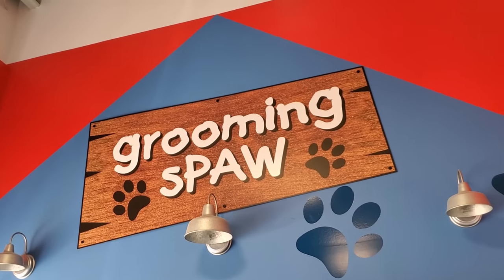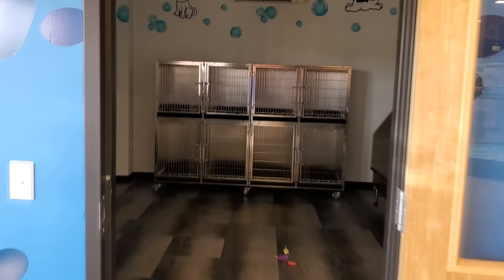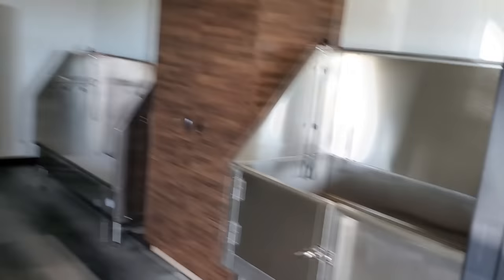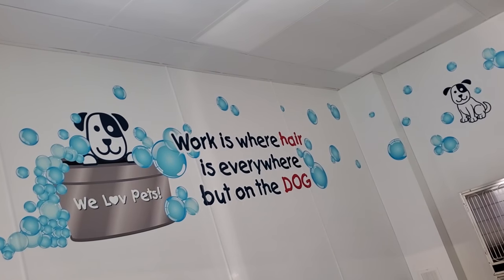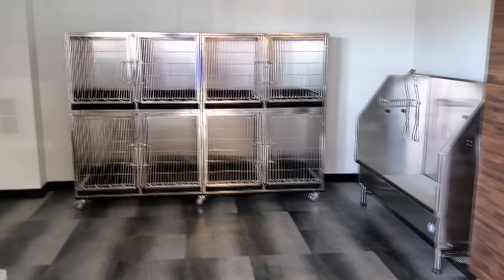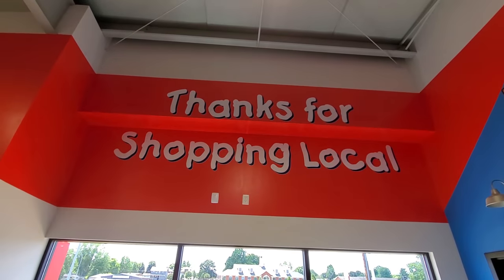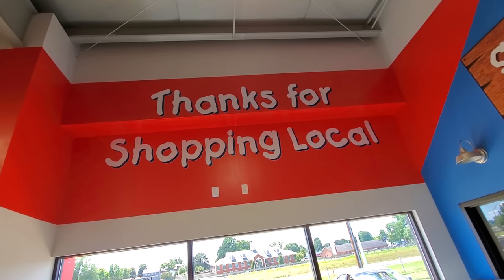Oh my god, they got fish over here! Wait a minute, look at this - a grooming spa! This is funny, look how they spelled spa. That's hilarious. Let's take a little peek in here, this is where they take care of the pups apparently. Work is where hair is everywhere but on the dog. That's funny. I love the style of lettering they used in here, I don't think I've seen that used anywhere else.